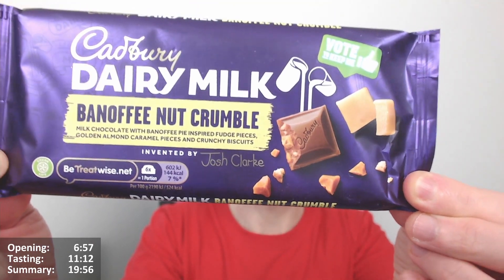Well done Josh for putting banoffee in there — or banana at least. I mean, basically banoffee. I'd rather it was just banana really, because I've always wanted banana chocolate.